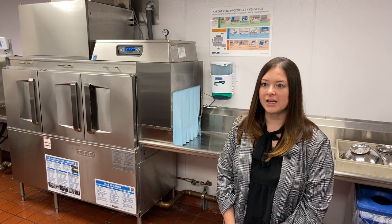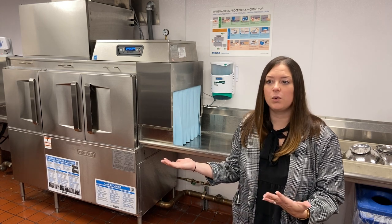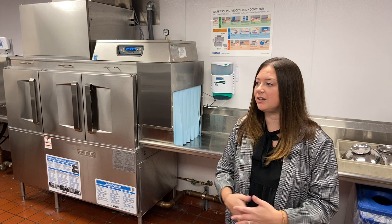Much more comfortable. In regards to temperature, it's not running all the time like the old machine. The dishroom comfort in here — we've really optimized that space. So not only is it a little bit more breathable,